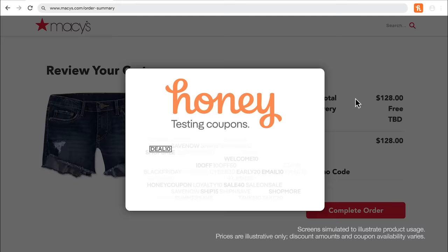Well done. Now you can use Honey on lots of your favorite sites where you already shop. At checkout, it's just one click. And now you can relax, knowing that you're not overpaying whenever you shop online. Sleep well.